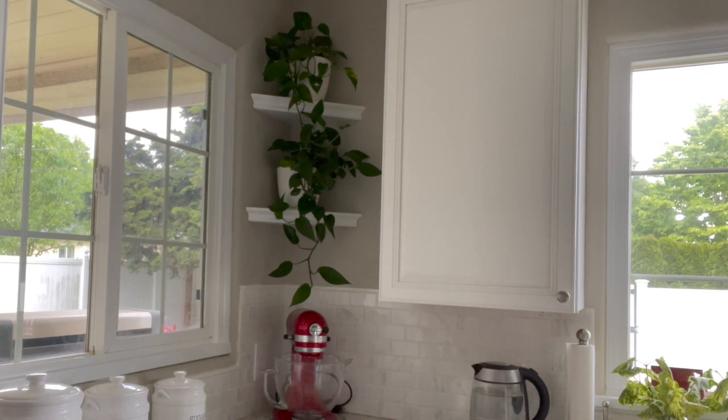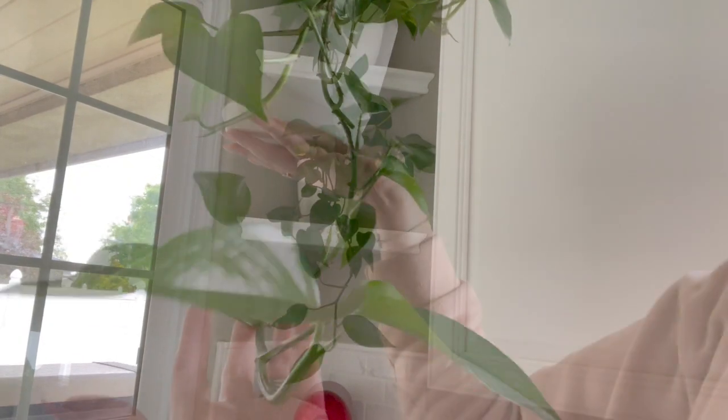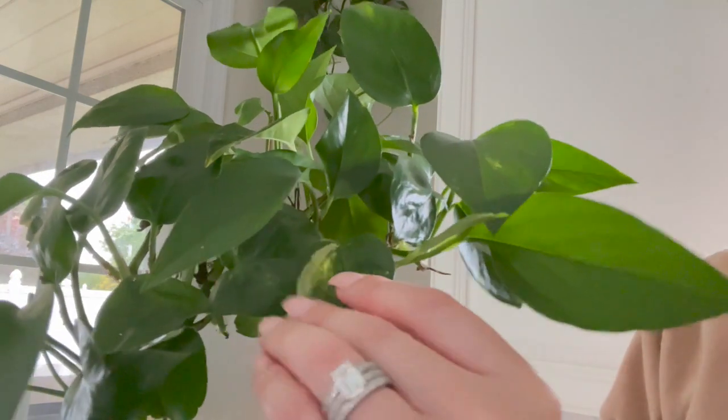These golden pothos help fill up this dark corner that I have in my house. Honestly I was not sure they would even grow there at all because they get very little light, but they have trailed down and exceeded my expectations. I really love these plants up in this corner.